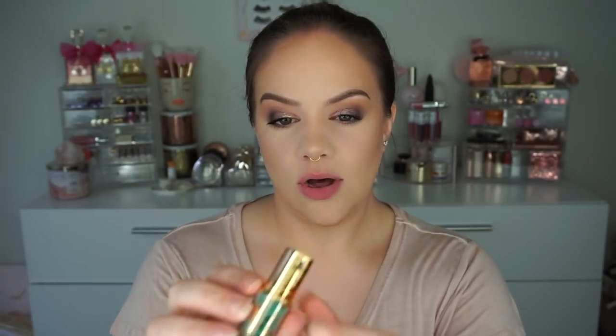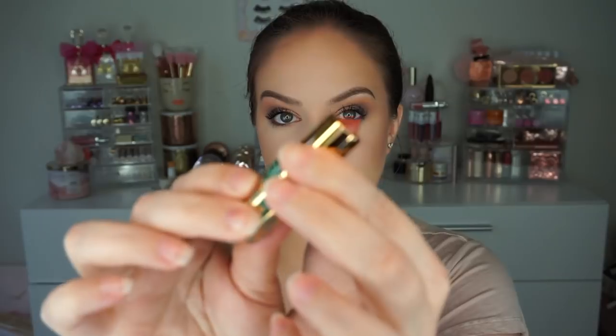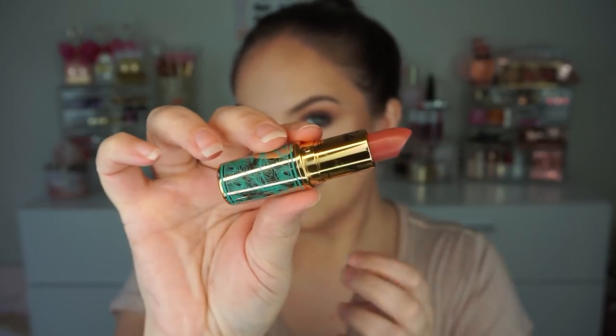The next shade is called 'Princess Incognito.' I don't really like it with this eye look, but it's a really pretty color — it's a pink neutral with a hint of maybe terracotta in it. I really enjoy this shade a lot.